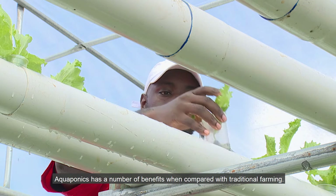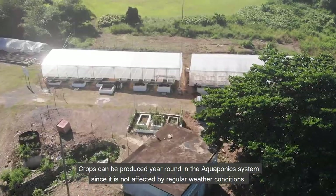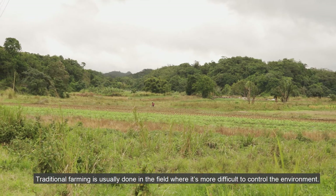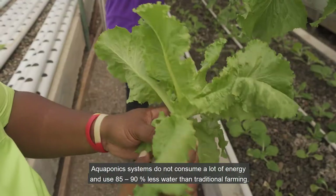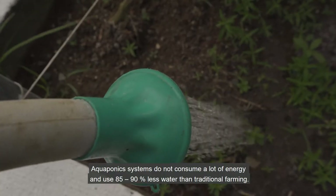Aquaponics has a number of benefits compared with traditional farming. Crops can be produced year-round in the aquaponics system since it is not affected by regular weather conditions. Traditional farming is usually done in the field, where it's more difficult to control the environment. Aquaponics systems do not consume a lot of energy and use 85 to 90 percent less water than traditional farming.